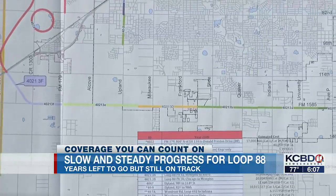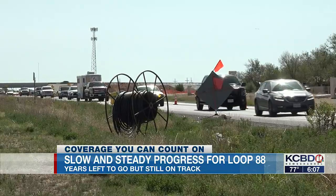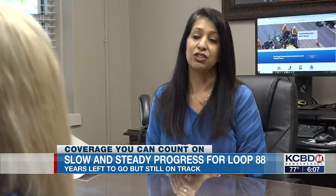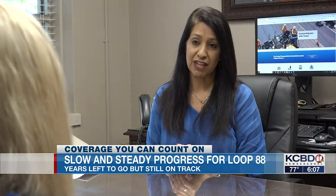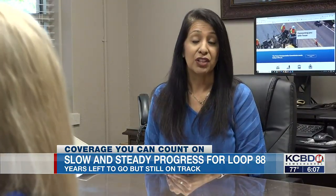For the last year and a half, crews have been working on the parts you never see and maybe don't think about when you're driving — installing storm sewer drainage for the majority of that time. They've also been working on constructing the eastbound frontage roads.